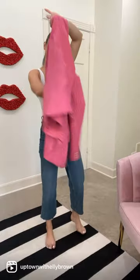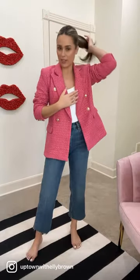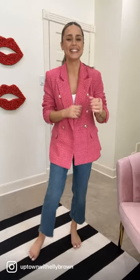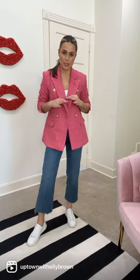We're going to add this pink tweed blazer — colorful and fun and ready for spring. I'm going to add white sneakers to keep it casual; the focus is going to be on the blazer.